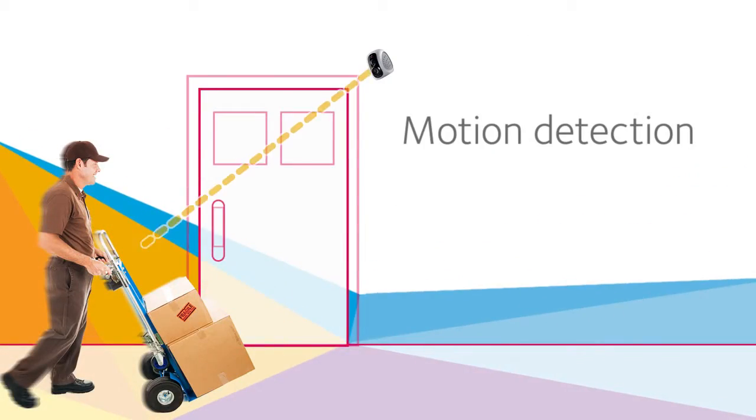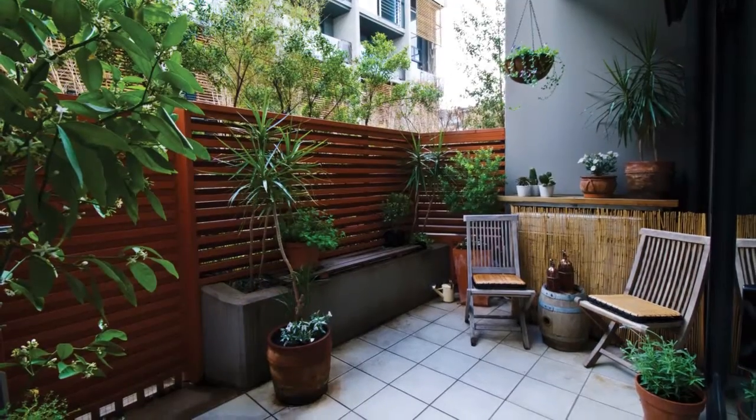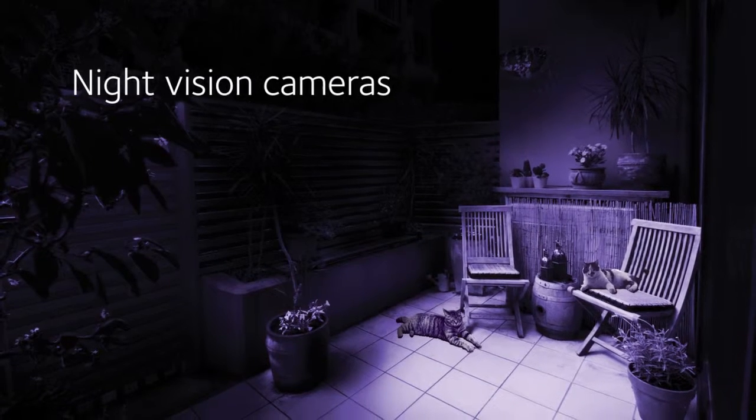ViewZone includes motion detection. Get email alerts right to your smartphone. Check out what's happening after dark with the ViewZone night vision cameras.